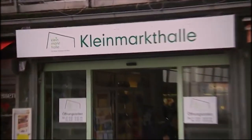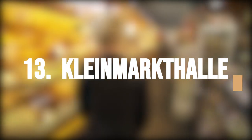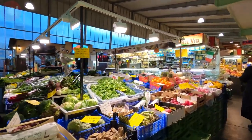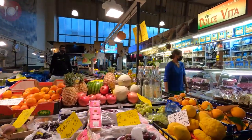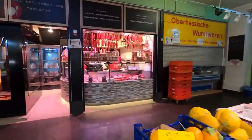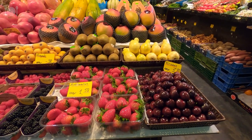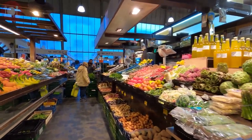Treat your senses and indulge in a feast of colors, flavors, and aromas as you take a culinary adventure through Kleinmarkthalle, Frankfurt's bustling indoor market packed with delicious delights and unique finds from all over the world. Kleinmarkthalle is a vibrant indoor market in the heart of Frankfurt city center, featuring vendors selling everything from fresh produce and meats to baked goods, spices, and international foods. Visitors can sample local and international delicacies, buy fresh ingredients, or simply soak up the market's lively atmosphere.